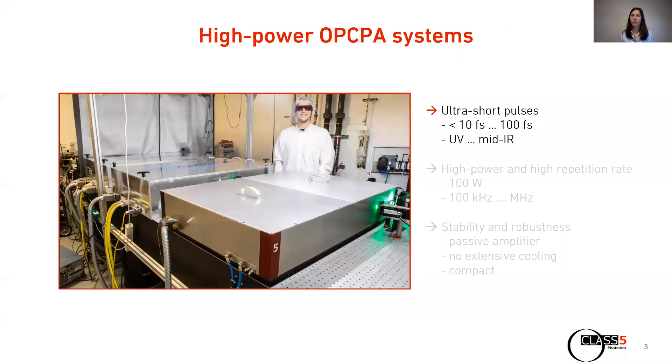But what is Class 5 Photonics actually doing? Our core technology is high-power OPCPA systems. OPCPA stands for Optical Parametric Chirped Pulse Amplification, which I guess most of you know. OPCPA is a versatile tool which gives you ultra-short pulses — 10 to 150 femtoseconds — basically at the wavelength of your choice, from the UV to the mid-infrared. Our OPCPA systems are particularly designed for high power and high repetition rate, meaning few-cycle pulses with up to 100 watt average power and repetition rates from the 100 kHz to the MHz range.